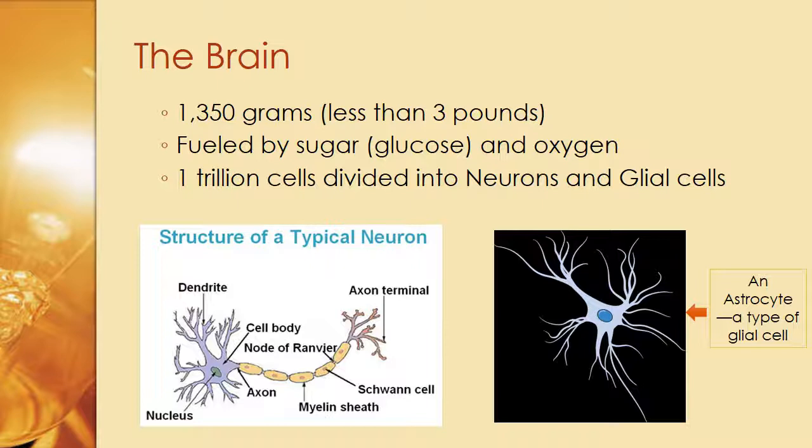The typical structure of a neuron includes the dendrite on the left, the axon terminal on the right, and in the middle the axon, the myelin sheath, the Schwann cell, and the node of Ranvier. On the right-hand side is an astrocyte, which is a type of glial cell. This class is about psychology, so we need to learn about the brain, but it's not an anatomy class — we're using what we need to learn about psychological issues.